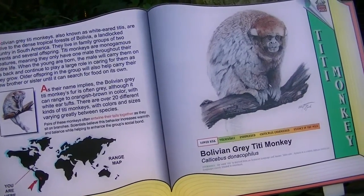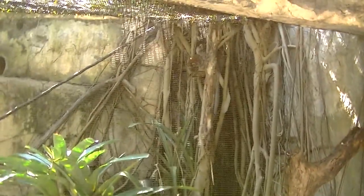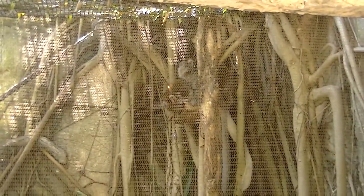We've got two types here. The Bolivian Gray Tidimucky, and he is right there. I don't know why you can see him through that screen.